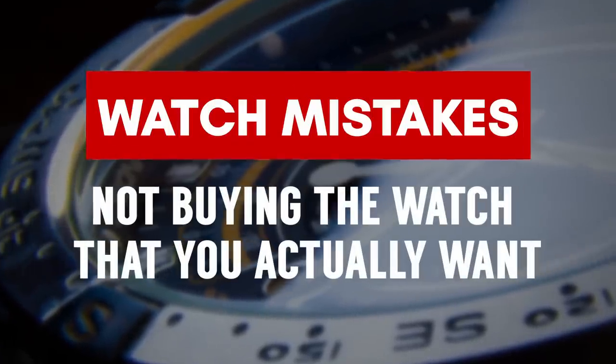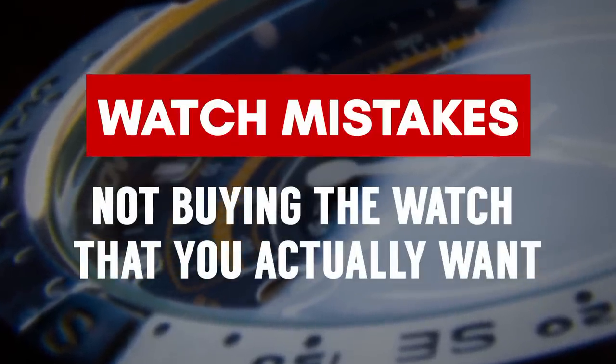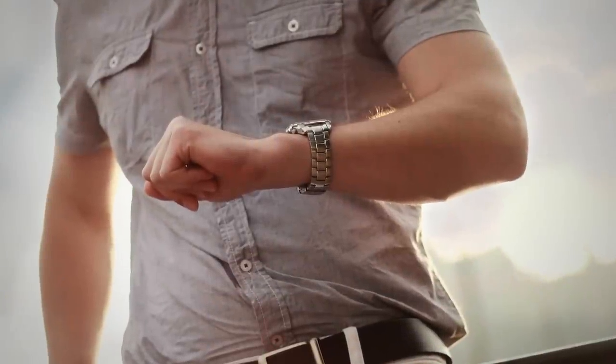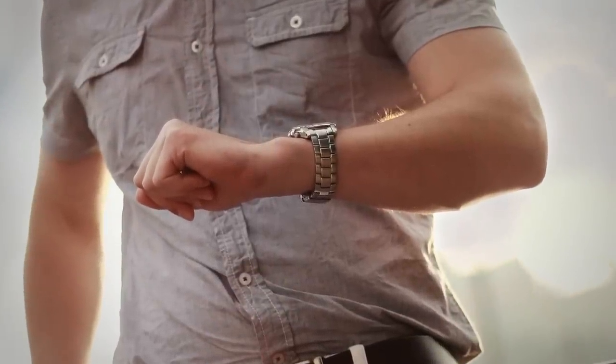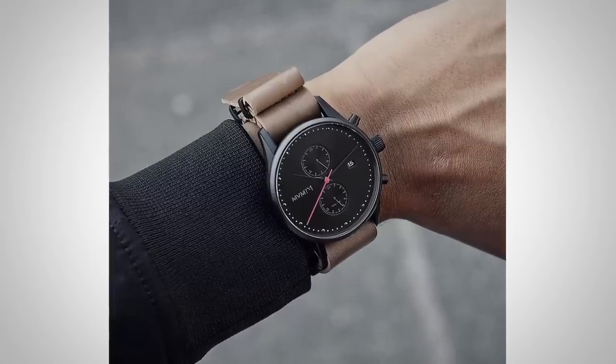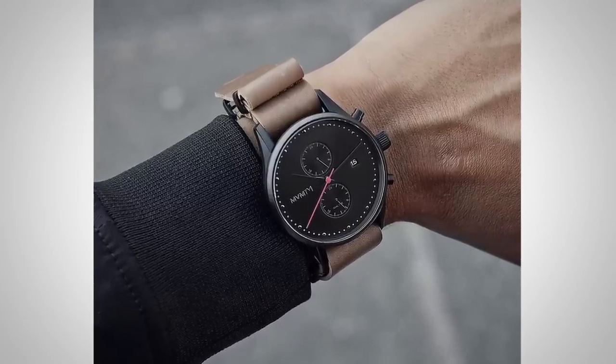Watch Buying Mistake Number 1 is not buying the watch that you want and instead being pressured into buying the watch that other people want to see you wear. Your choice may not be popular — a lot of people buy what everyone else is buying because it's popular and they say it's a great investment. They get that watch and then they're like, it doesn't sing to me. You need to find what sings to you, ignore what everyone else is saying, wear it, and enjoy the watch.